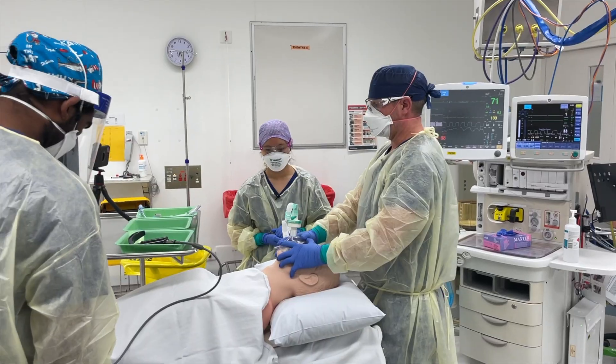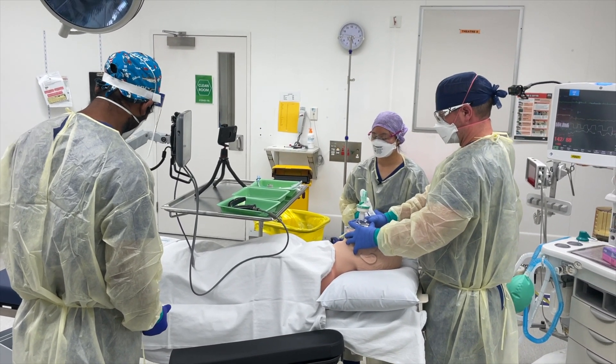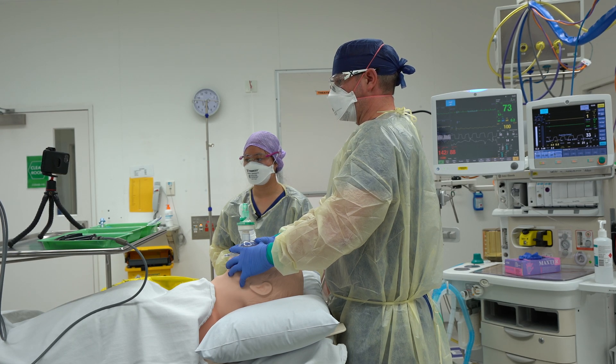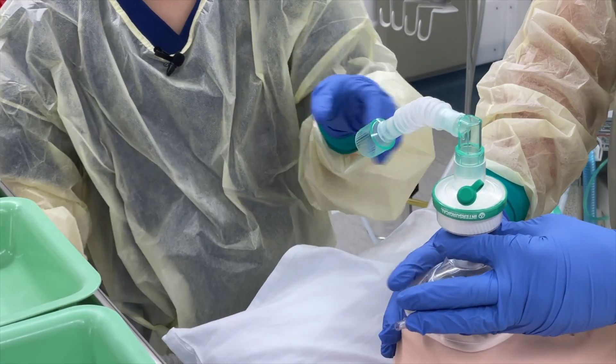I'm ready for induction whenever you're ready. 200 fentanyl now. 150 propofol. 100 rocuronium. Please let me know at 60 seconds. That's 60 seconds now. Maddie, if you could disconnect the Y please. Disconnecting the Y.